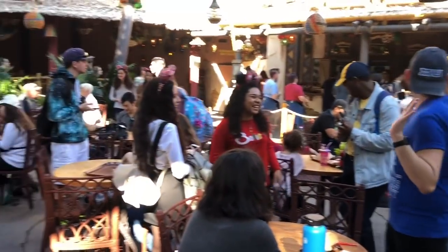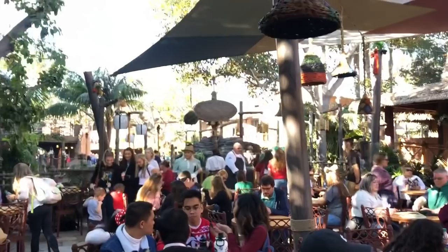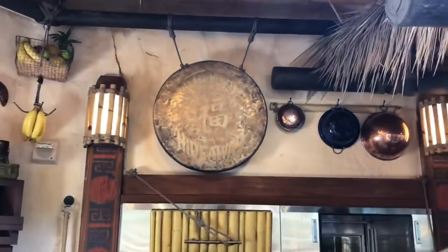We have a lot of seating back here, which is nice — it's something Adventureland has kind of been struggling with. This is a nice little area to take up some of the crowd. Whenever you order the Twisted Ambush, they hit this giant gong.